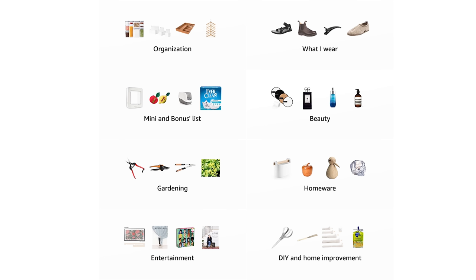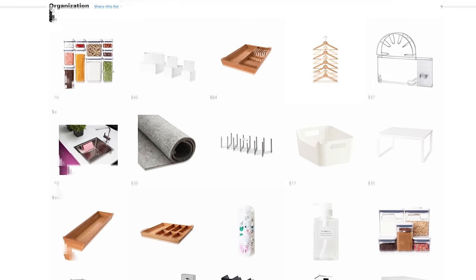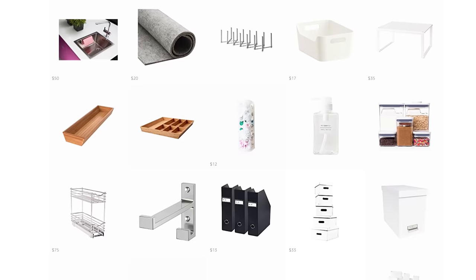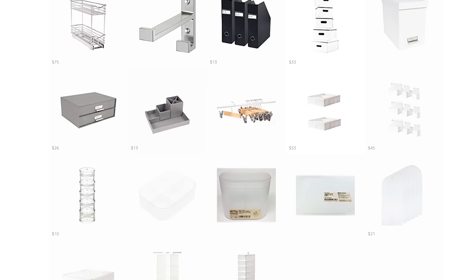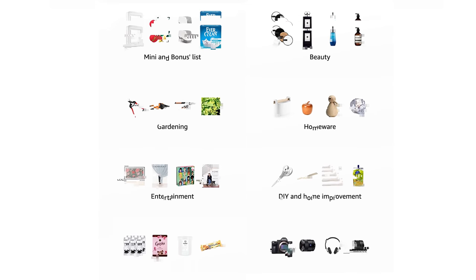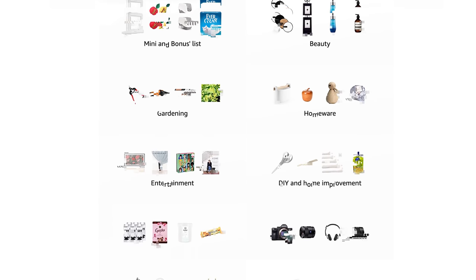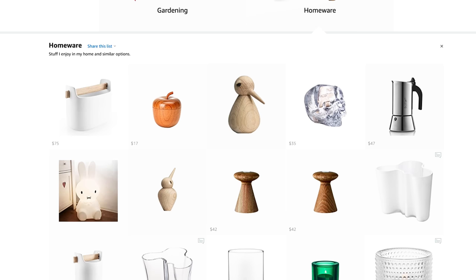I've been linking all my products individually in my description box in my latest videos. That takes forever, and Amazon keeps switching the links around which sometimes renders them inaccurate before I've even posted. So I've finally been able to create my own Amazon shop where I've collected all the things by category — feel free to check it out. If you buy anything through the shop I will get a small percentage, so beware of that. The link to my shop is in the description box.